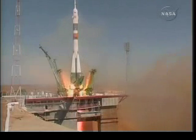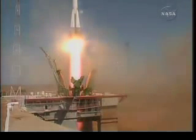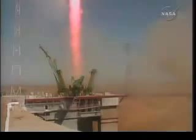Liftoff of the Soyuz rocket as Jeff Williams, Max Sareyev, and Guy Laliberte begin their journey to the International Space Station.